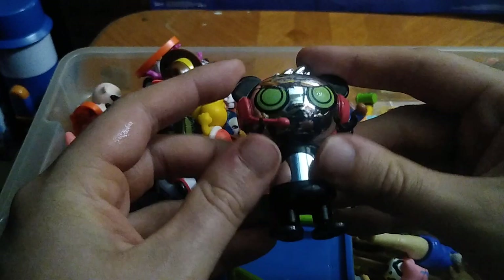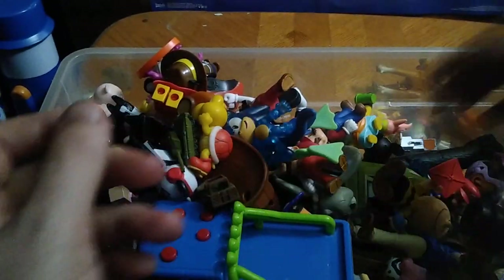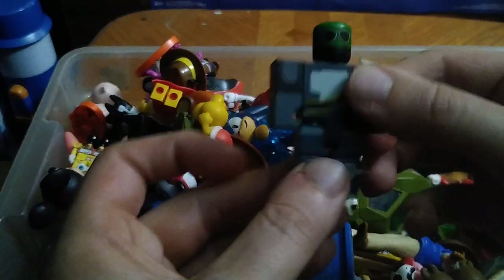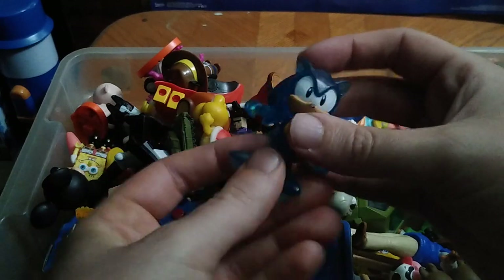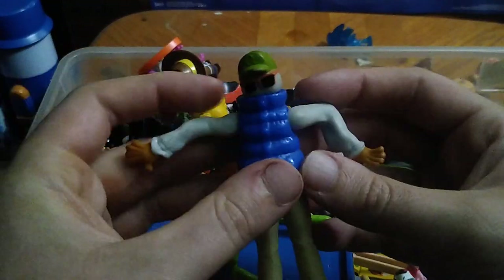We got this little bear figure — he's just cool. We got Charlie Brown. We got some Roblox — I don't know this character, so please leave a comment if you know anything about Roblox. We got Sonic — Transparent Sonic. And this cool-looking dude, he's pretty cool.